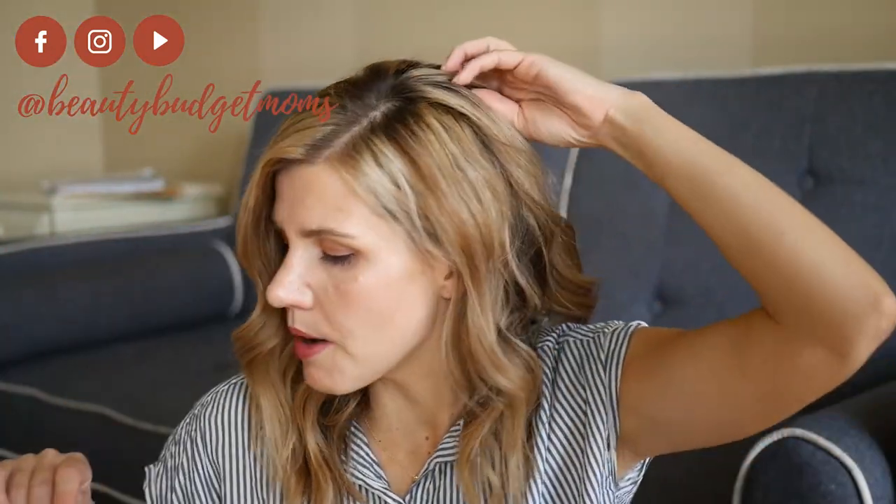It's also nice to maybe add a little bit of heat underneath and then place it on, and then just let that sit for as long as you can. Then simply take it out and you'll have a little bit of volume right there because the hair's just gonna naturally go up.